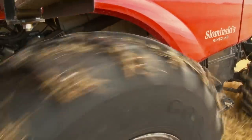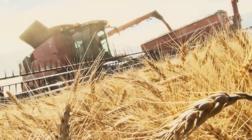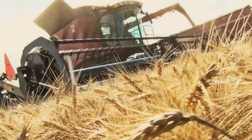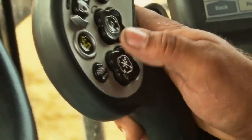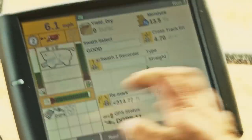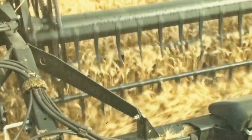Dependability of their combines makes our operation go round. The power and the rotor design on the combine helps us go later into the day. From every morning with the start of turning the key to finishing late at night, having a machine that runs throughout the entire day is what you look for in a combine, and with Case IH, they meet that standard.